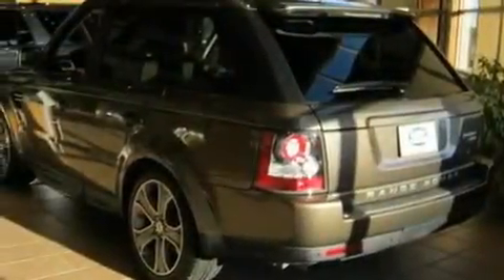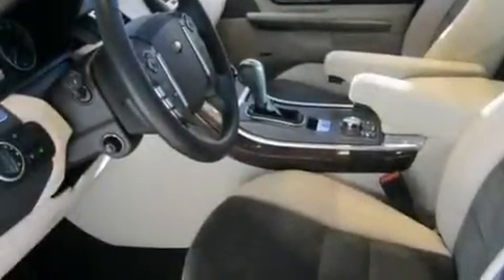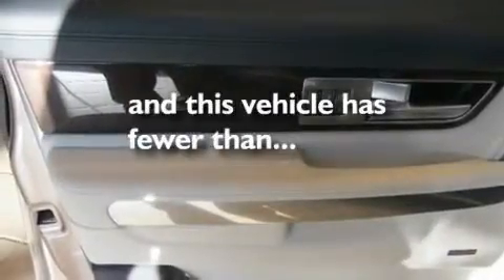Its top features and packages include a sunroof, air conditioning with automatic climate control, a navigation system, a luxury interior package, interior wood trim accents, an air suspension, a security system, hill descent control, and a split folding rear seat. This vehicle has fewer than 5,000 miles on the odometer.